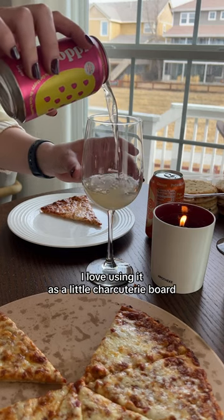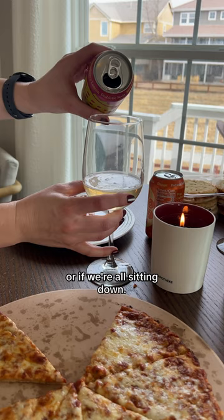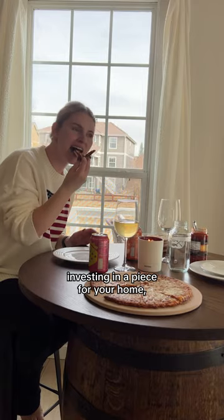I love using it as a little charcuterie board and drink station — whether we're all standing or all sitting down. We dine bar table style. If you're thinking of investing in a piece for your home, definitely go check out Mystic Barrels.